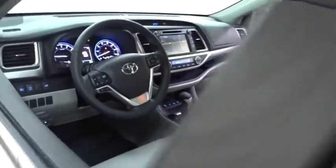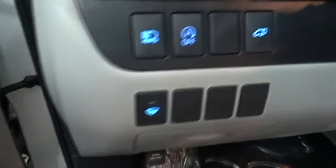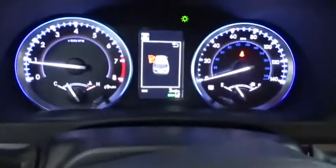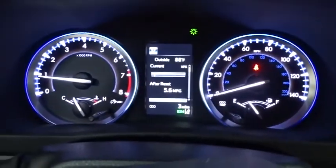Here are some of this vehicle's great options: traction control, power passenger seat, keyless entry, backup camera, navigation system, all-wheel drive, anti-lock braking system, power liftgate, steering wheel audio controls, stability control.